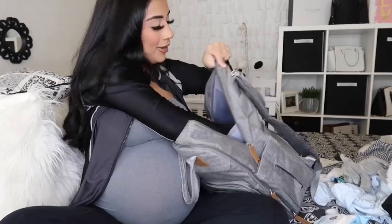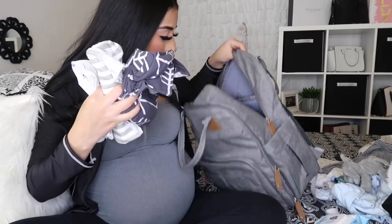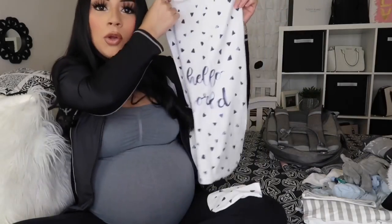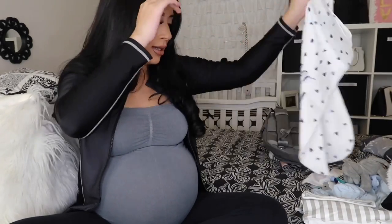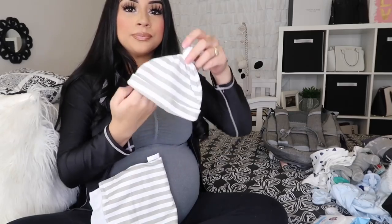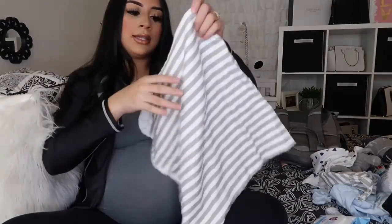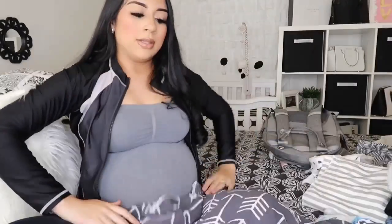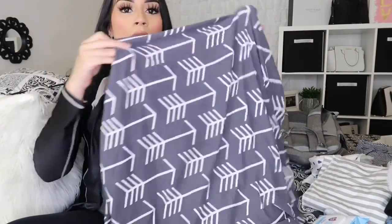I'm taking two swaddles — one says 'Hello World' and I want to take his pictures in it with the little hat, and then a gray one that also looks really cute swaddled with the hat. Both are from Amazon. The last thing I have is a car seat canopy so I can cover him when we go outside. I'm waiting on a black one, so I don't know if I'll use this one or the other. That's pretty much everything I'm taking — I just want to be on the safe side.